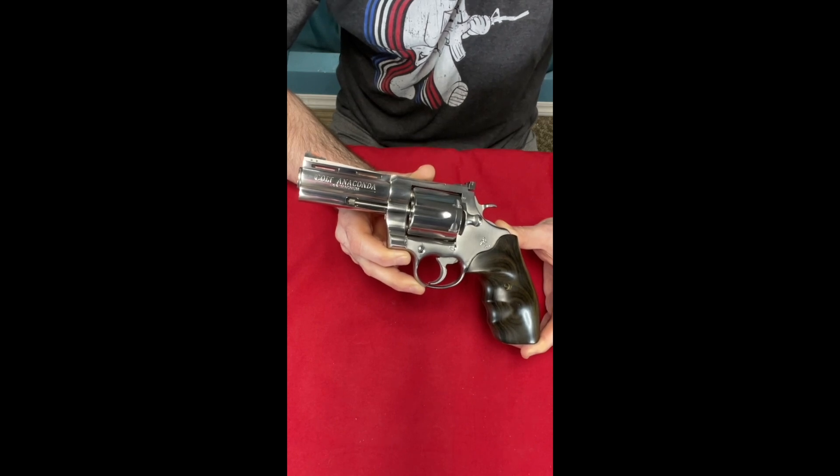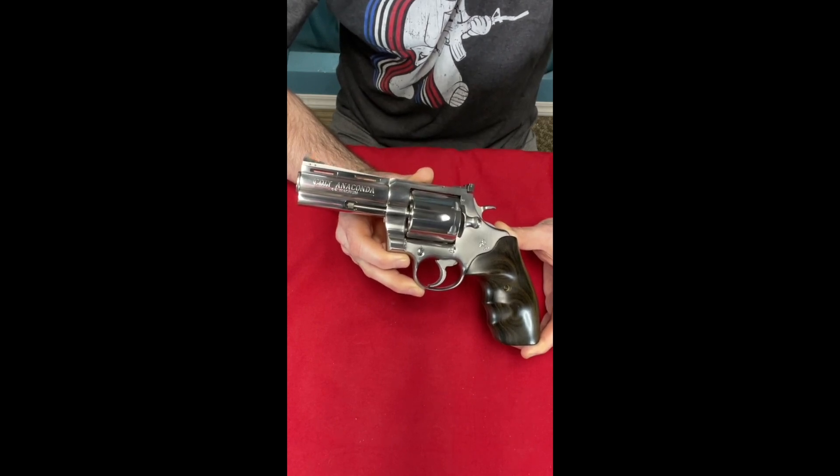This is an original production one, but they are making new ones. That is day 12 of my collection — the last of my Colts — my Colt .44 Magnum Anaconda.